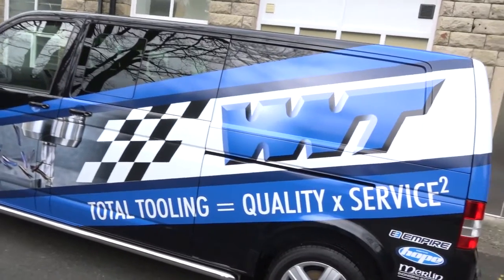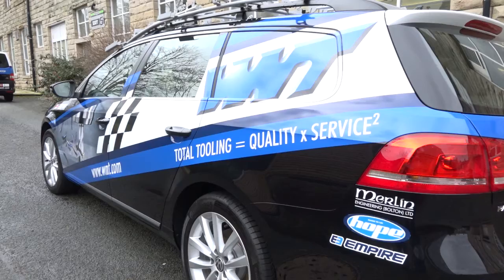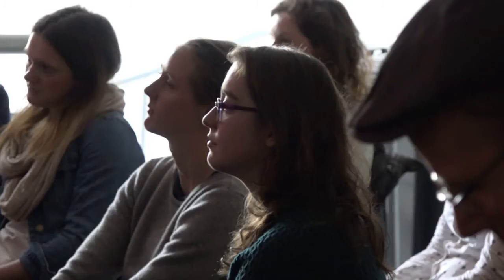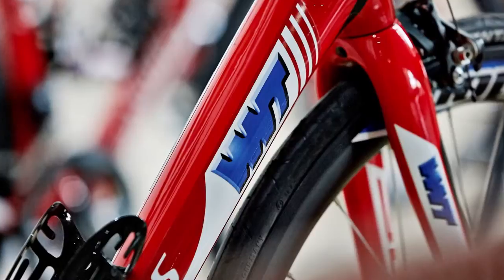WNT not only supplies tooling to you as a company — what else is going on? Well, actually the main aspect of today's visit is the launch of the new ladies' cycle team from WNT. We've supplied the wheels to go in the bike, and they've used the facility today to launch the whole team onto the race circuit this year.